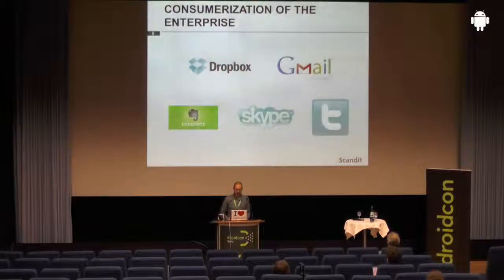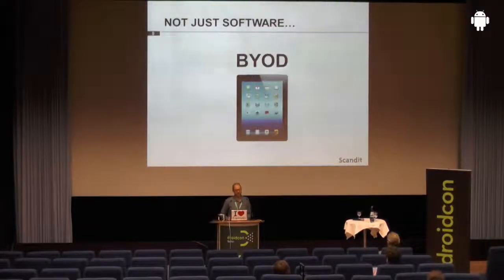This trend does not stop with software — you can also observe it with hardware. Bring your own device is a big issue here. People have great devices and they want to use them not just personally, but they want to take them to work, as we heard in the previous talk. And the iPad has been a bit of a game changer in this domain.